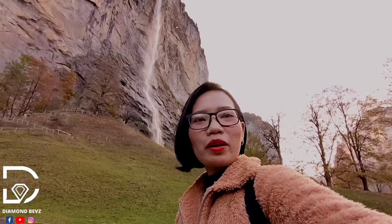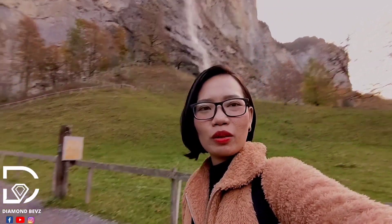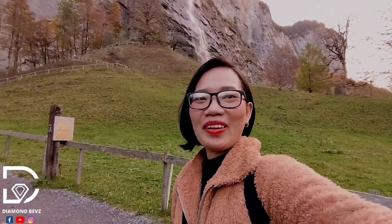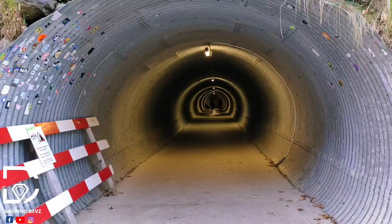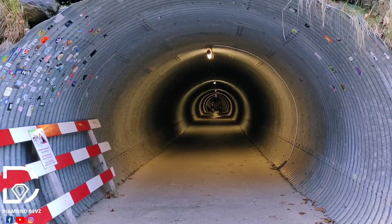So that's the Staubach waterfall — it's so high, and you can actually walk behind the waterfall. The way is here; you have to go all the way up there and we're gonna try it. Let's go! To reach the viewpoint of the waterfall, you need to pass through this tunnel and continue your way up.